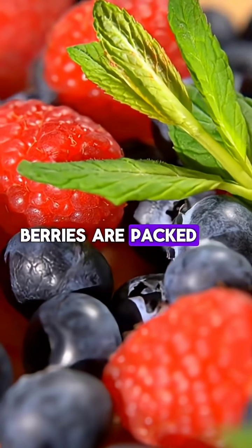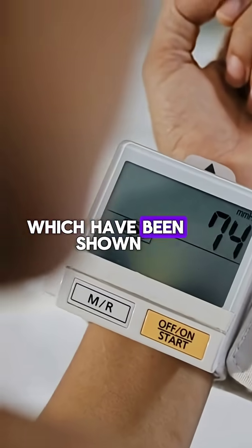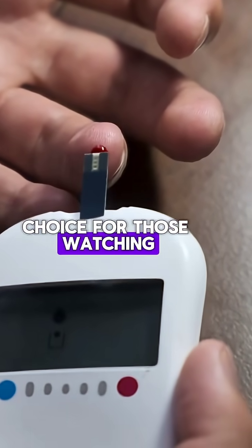Berries are packed with antioxidants, particularly flavonoids, which have been shown to lower blood pressure. They also have a low glycemic index, making them a good choice for those watching their blood sugar.